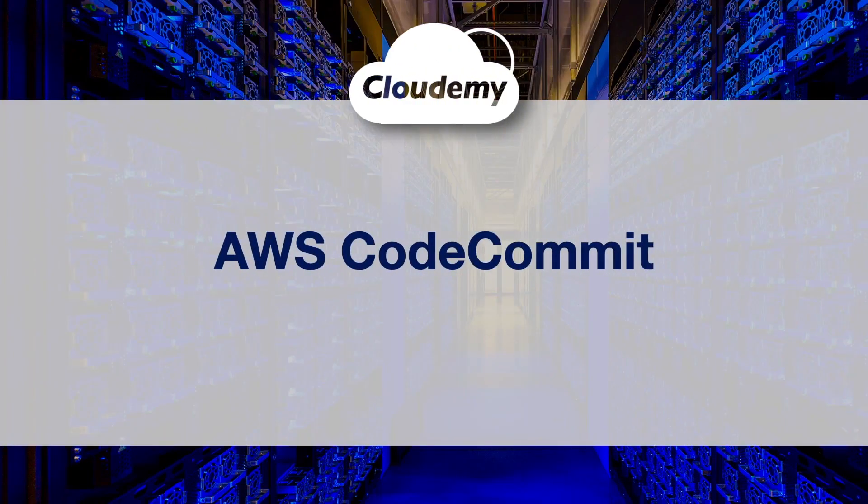Hey guys, welcome back, I'm Jay. In this episode, we're going to look at the AWS Source Control Service, CodeCommit.